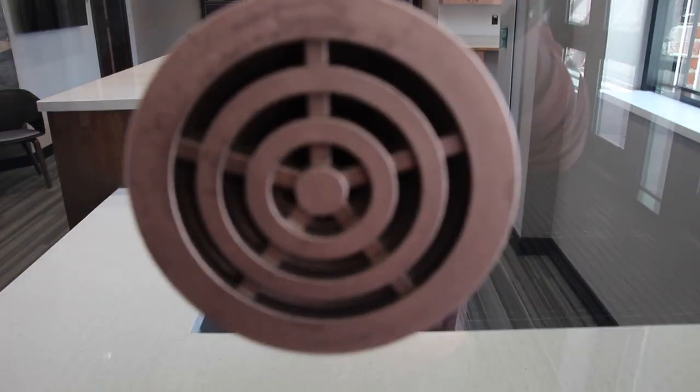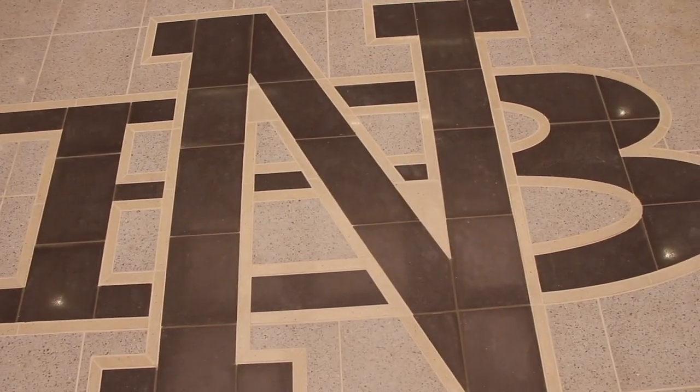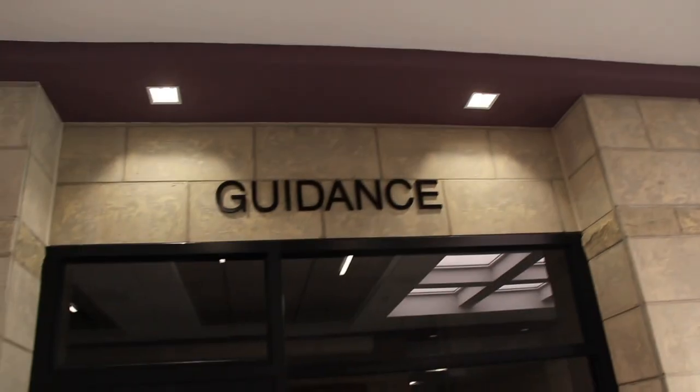Once 7:30 comes along, these doors lock and you're going to have to sign in with the front desk. As you can see, we have a lot of new stuff like the showcases. The main office is right over here and guidance is right there. Now let's go meet Eric Izzo in the cafeteria.